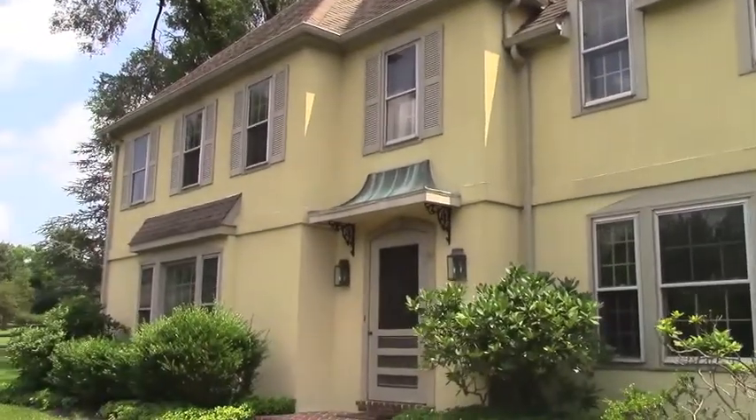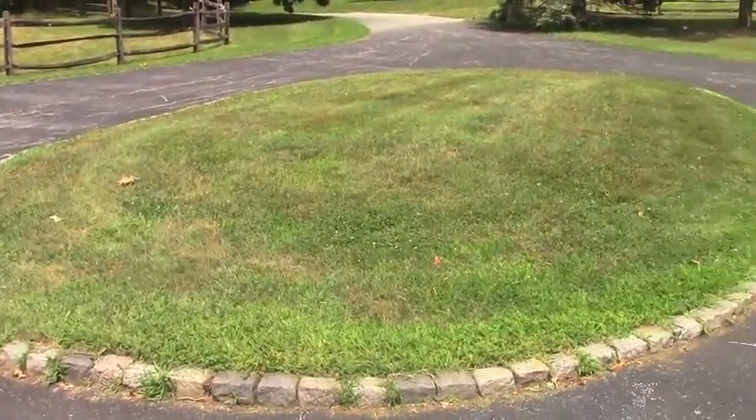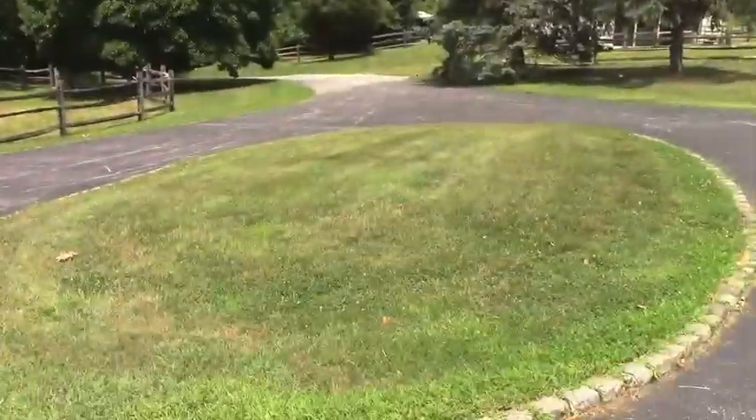Here is the front of the house. I'm gonna put a very cool big flagpole there. It's gonna be awesome.